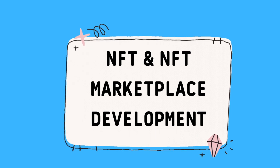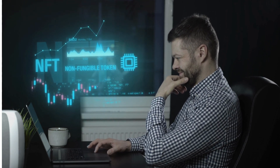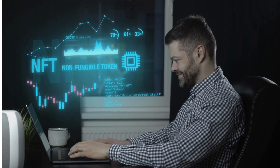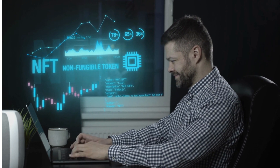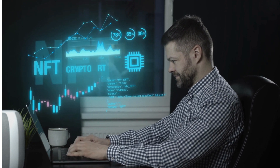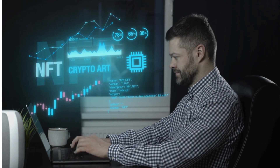If you're interested in the technical details of NFT development, you'll be glad to know that creating your own NFT is a straightforward process. Developers can use various tools like Solidity or other programming languages to write smart contracts on the Ethereum network. You can create your own ERC-721 compliant smart contract, define the metadata, and deploy it on the Ethereum